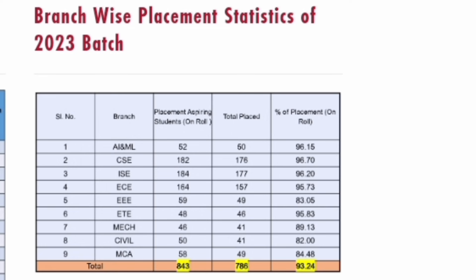Let's look at the placement performance. Starting with the 2023 batch placement — this is the complete figure provided by the college on their main website. You can see all the engineering courses and at the end, MCA. MCA is an old and established course here. For 2023 placement for MCA, 58 students were on the roll; out of 58, 49 got jobs, which is 84.48% — quite excellent. Overall, 843 students were on the roll and 786 were placed, giving 93% placement at the college level.